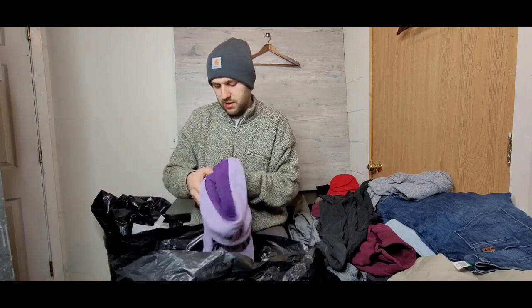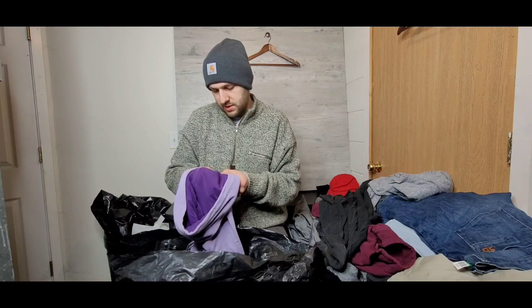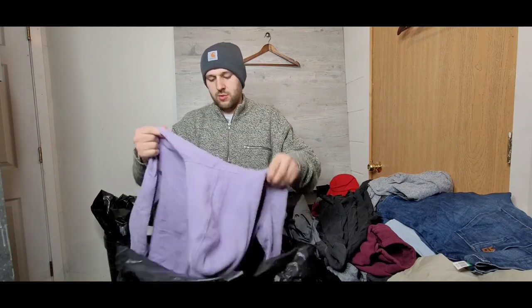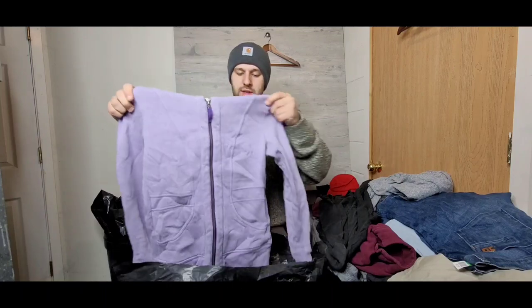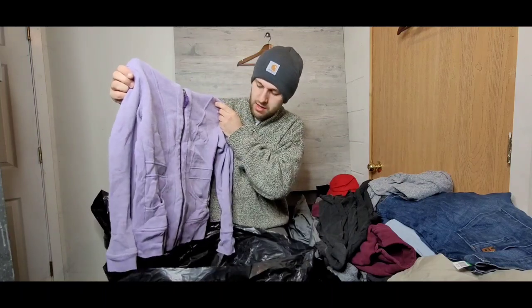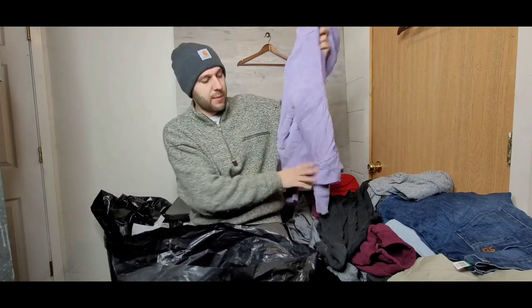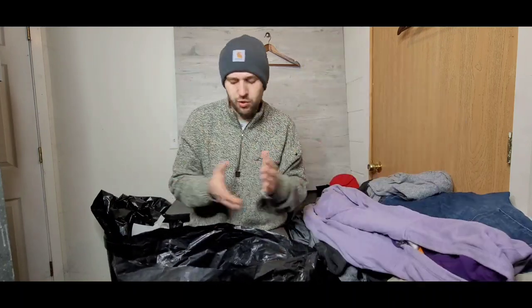Next up is a Lucy sweatshirt — not familiar with it, looks like some athletic style. It feels really nice though. I picked it up because it felt like really good quality, which it does.